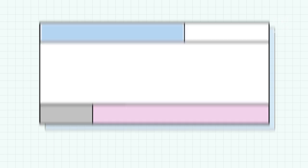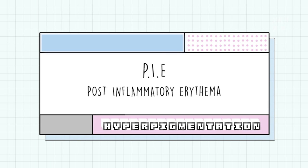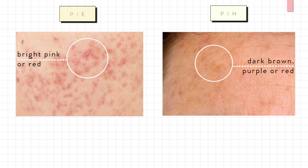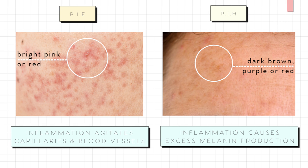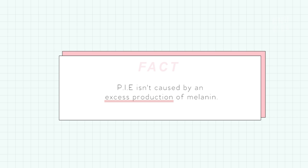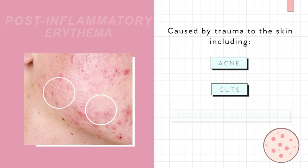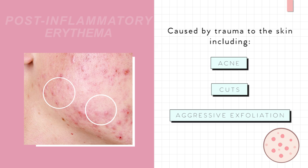Moving on to another type — PIE, or post-inflammatory erythema. This form of hyperpigmentation looks very similar to PIH, which is why we can easily get confused between the two. But unlike PIH, PIE happens because the inflammation agitates the surrounding capillaries and blood vessels — it's not due to an excess production of melanin. The cause is when the skin receives some sort of trauma: acne, cuts, and even aggressive exfoliation on the skin can result in PIE.